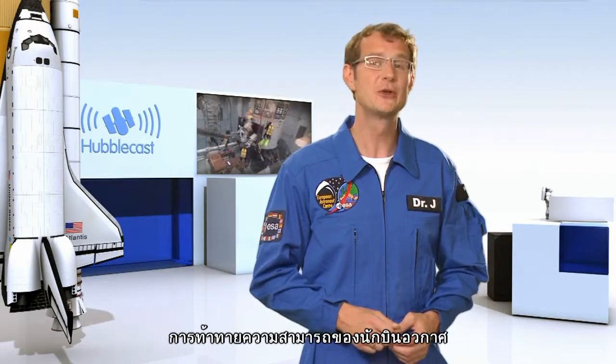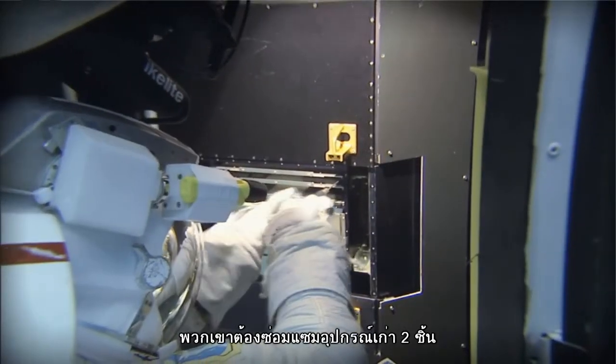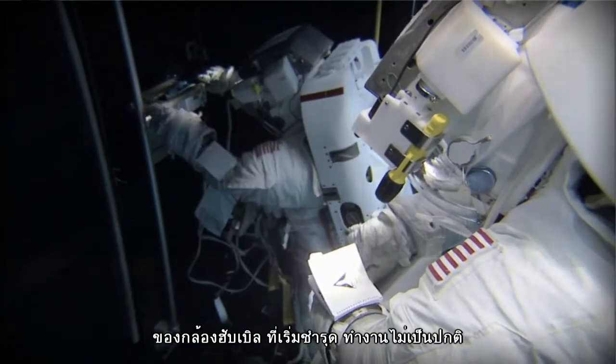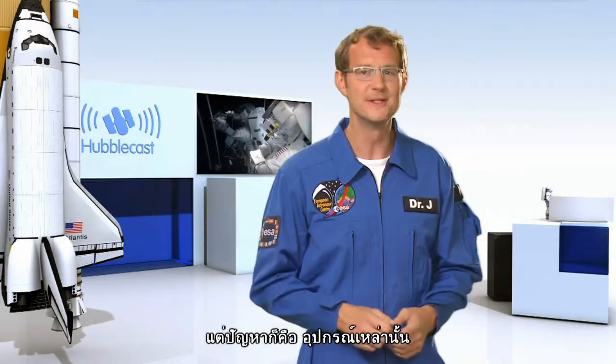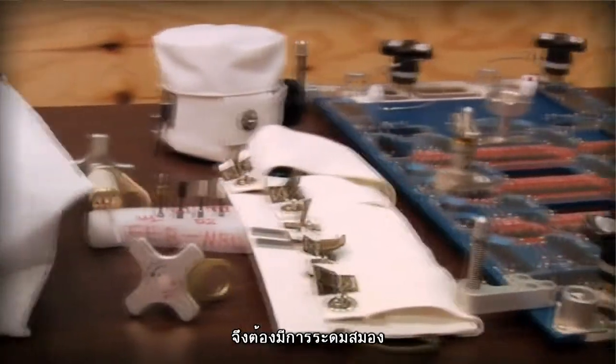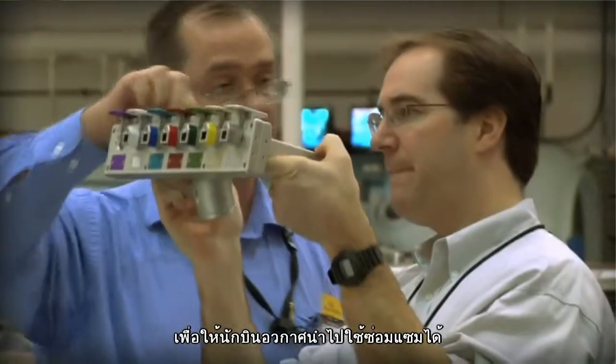The second task on this mission is going to be a huge challenge for the astronauts. They have to repair two instruments that are already on board Hubble but which haven't been working properly for some time now. The problem is that these instruments were never designed to be repaired in space, meaning that some very clever people had to invent new and dexterous tools to help carry out the repairs.